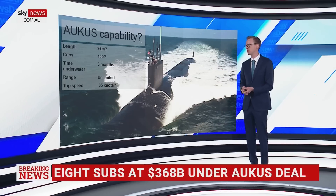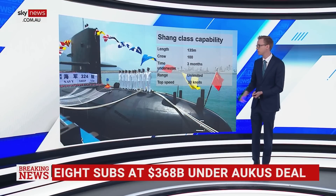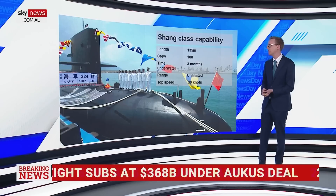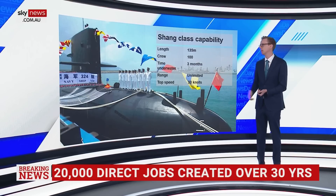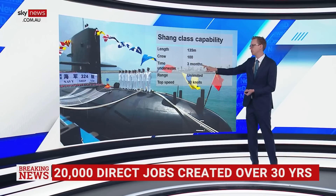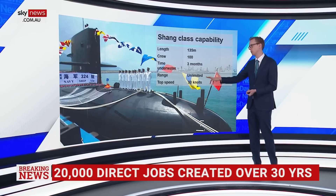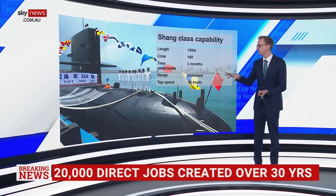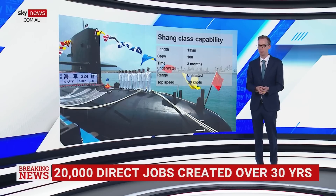What about comparing it to what China has right now — and this could be something China improves on, of course. The Shang-class capability: China has six of these nuclear submarines at the moment. You can see similar length and crew — 135 metres, 100 crew. Being nuclear submarines, they can be underwater a long time with unlimited range. Top speed is 30 knots. What happens in the future for Chinese capability, we don't know — they are spending a lot more money on defence and submarines.